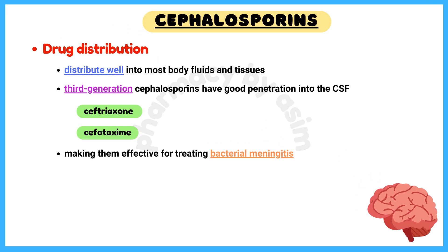Cephalosporins distribute well into most body fluids and tissues. Third-generation cephalosporins like ceftriaxone and cefotaxime have good penetration into the cerebrospinal fluid, making them effective for treating bacterial meningitis.